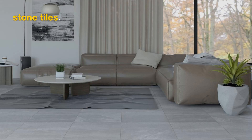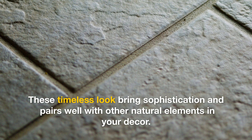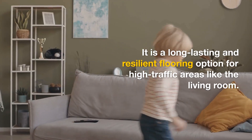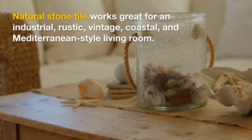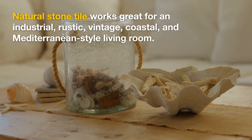Natural Stone Tile — embrace the beauty of nature with stone tiles. These timeless looks bring sophistication and pair well with other natural elements in your decor. It is a long-lasting and resilient flooring option for high-traffic areas like the living room. Natural Stone Tile works great for an industrial, rustic, vintage, coastal, and Mediterranean-style living room.